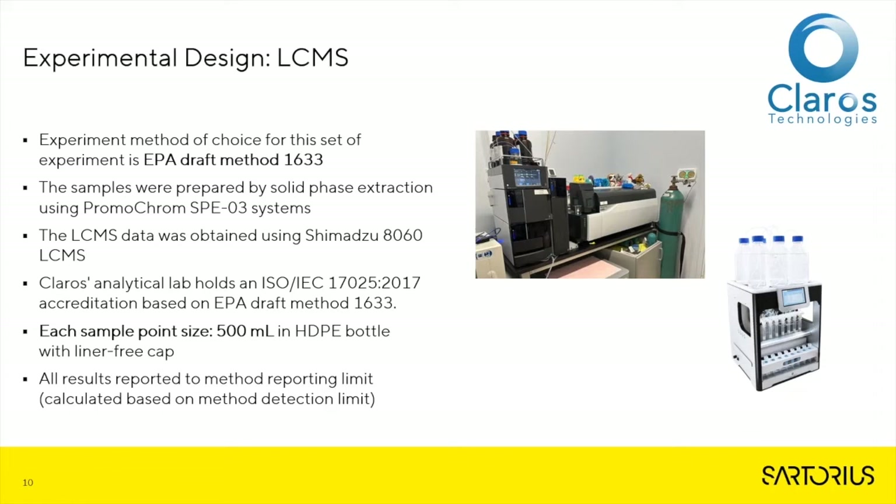The experimental design for the LC-MS method was created and conducted by our independent contractor, Claros Technologies. They utilized the EPA Draft Method 1633 due to its more complex nature and requirements than other methods. At each sample point, 500 milliliters was obtained in an HDPE bottle with liner-free caps. All results are reported to the method reporting limit, calculated based on method detection limits.